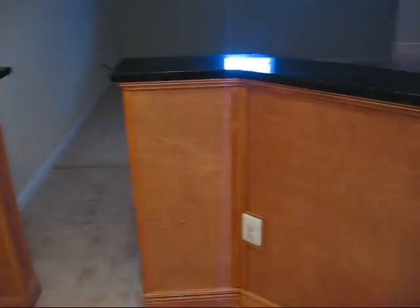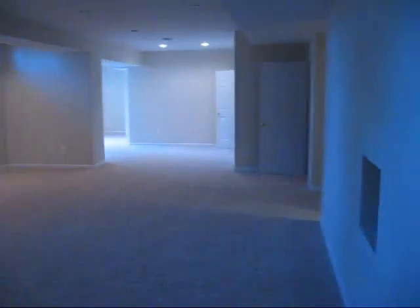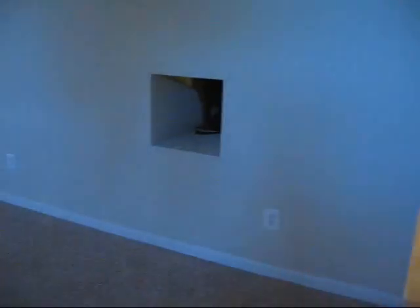Coming down the basement stairs from the main level, we open up into an unfinished bar area. Here's a rough-in for a sink — you could put a refrigerator, cabinets, and countertops in here. You have the media room area — it's an expansive finished basement. It's already pre-wired for a big screen TV, center and left and right speakers, as well as wiring for video. They've set it up so the DVD and cable box wiring and sound is ready to go throughout. There may be room for a pool table over in this area.